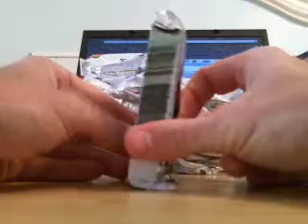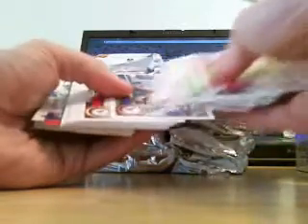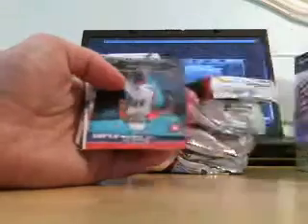Okay, so we've got pack number one. Let's see how thick these things are. It's mostly base at the top, and then there are some rookies in here. We've got a Robert Quinn rookie card, Evan Royster rookie card, Ryan Mallett rookie card, Edmund Gates rookie card, Ricky Stanzi, Alex Green — all rookies.